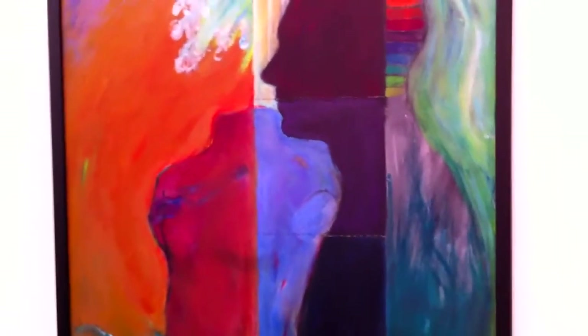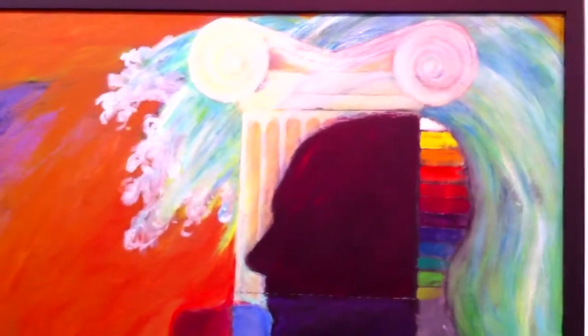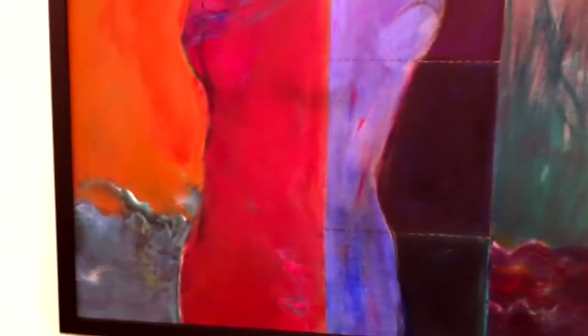This is called 'Inundation of a Grecian Column,' and this is a painting that's been underway for years. Somehow I couldn't seem to bring it to a resolution. Once again, the Greek reference is kind of a symbol of our civilization, and the thought at the time I began it was the threats to civilization by natural and ideological forces — that's kind of what that symbolism is about.